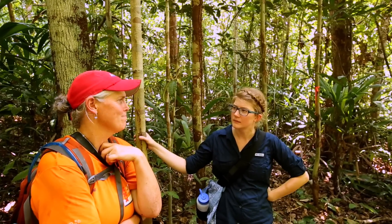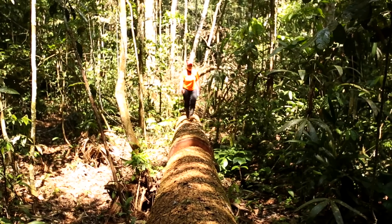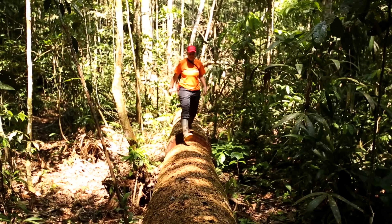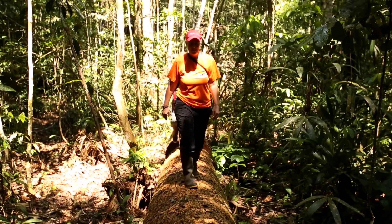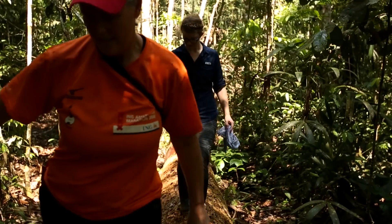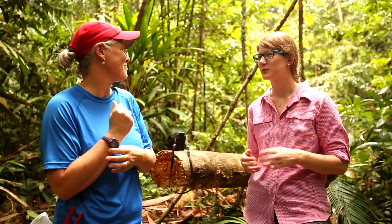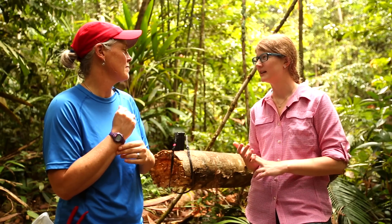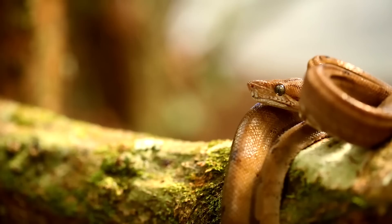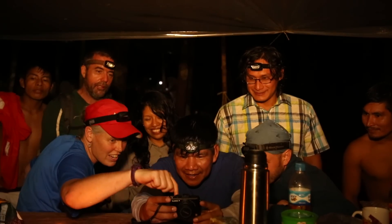My name is Karine Vriesendorp. For the last decade I've had the total privilege of going into some of the most remote parts of the Andes and the Amazon with an incredible group of scientists conducting rapid inventories. This is inventory number 27, and I've been on 17 of them. The finds have been incredible.